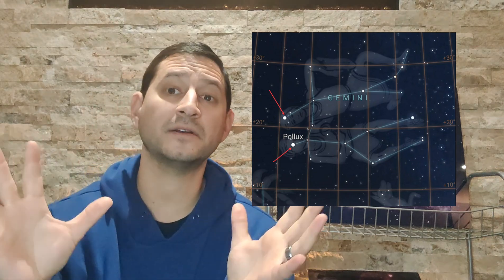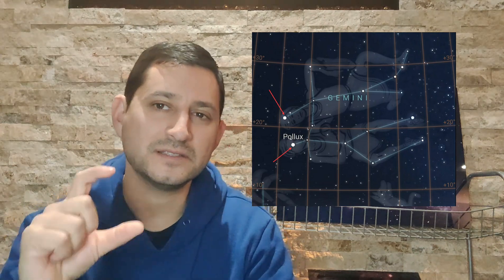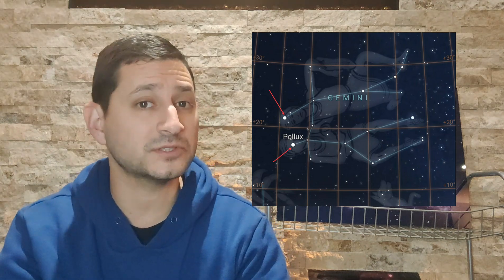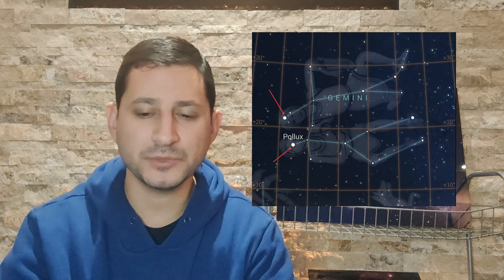Gemini does have some bright stars, particularly Castor and Pollux, visible in the image on the left. It's fairly large and some stars aren't that bright, so you won't see the entire constellation shape from my Bortle 8.5–9 skies. What's nice about the jellyfish nebula is it's situated between two naked-eye-visible stars — Tejat and Propus — in the top right portion of Gemini. Being able to see those two stars makes it much easier to locate.